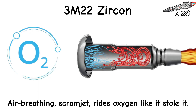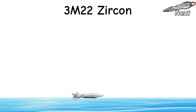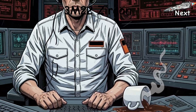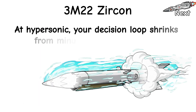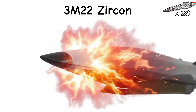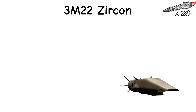An air-breathing scramjet rides oxygen like it stole it. Climbs to speed, then skims the sea where radar notices late, and crews discover their coffee is now anxiety. Why it scares you? Time compression. At hypersonic speeds, your decision loop shrinks from minutes to — did you blink? Nose wrapped in plasma, sensors sweating, but still good enough to find a big metal boat. It zigzags down low.